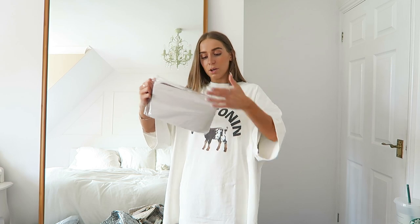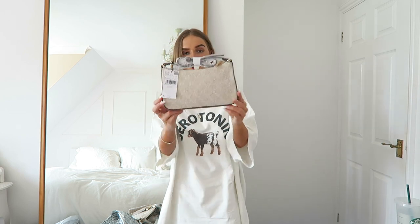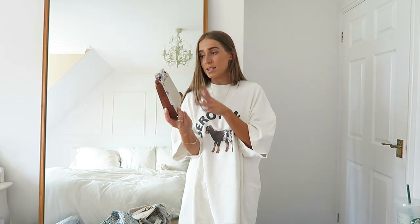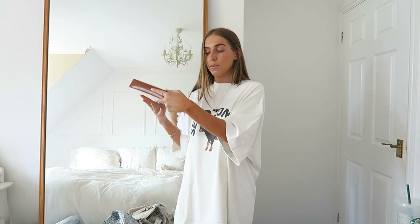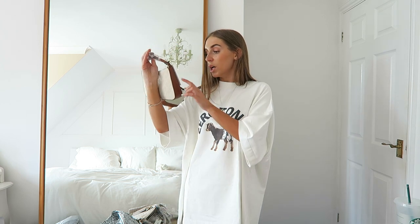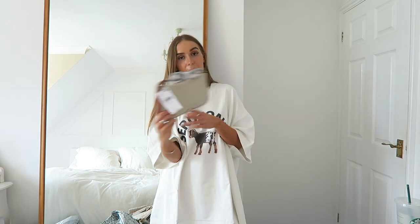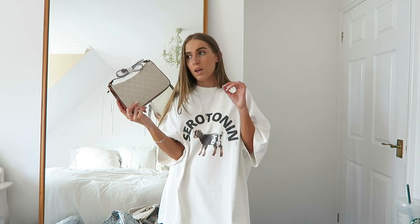I also bought a similar bag from Mango — ASOS stocks Mango so I thought I'd include it. It's this little baguette bag with a subtle jacquard print that's a little bit hard to see, and then brown faux leather detailing around the bottom, sides and strap — very simple. But I think this looks really expensive and it was only about £19.99, so it looks expensive for the price. The inside is pretty basic with just a small pocket.